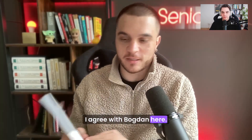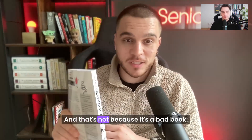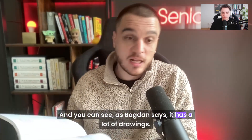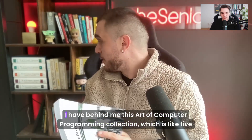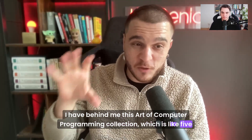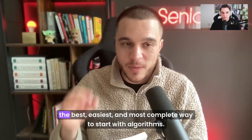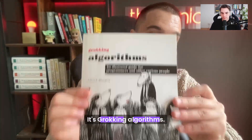I agree with Bogdan here. What's amazing about this book — it's very tiny, and that's not because it's a bad book. It's actually because the authors really thought about the user experience. It has a lot of drawings, so it's not only about text and mathematics. I have behind me this Art of Computer Programming collection with five huge books full of mathematics. But if you are just a self-taught developer with no computer science degree, the best, easiest, and most complete way to start with algorithms is Grokking Algorithms.